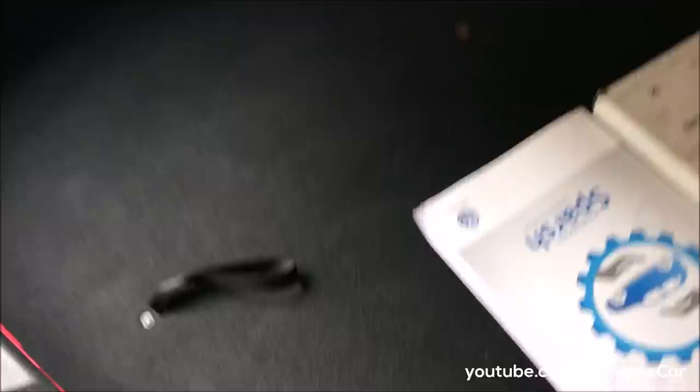This is a 310-litre boot space you get here. If you open it, you can get a spare wheel and tool kit here. This is good space for keeping luggage behind, and you can fold the seats too.